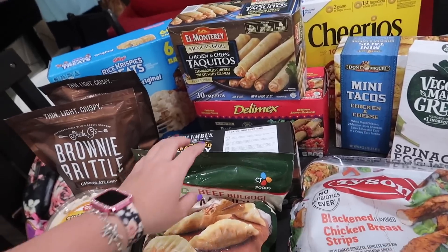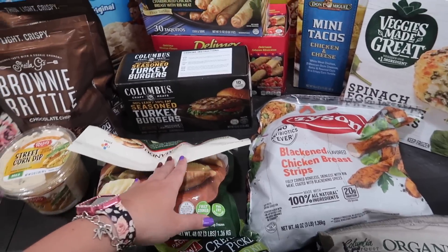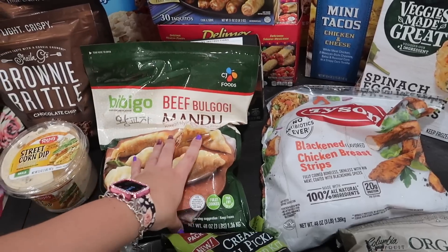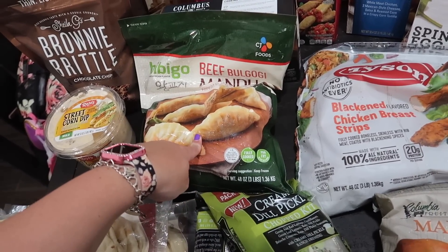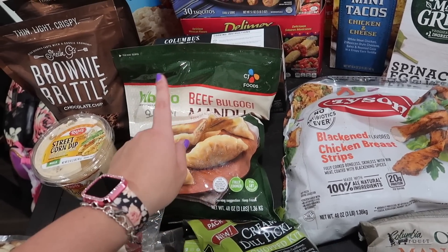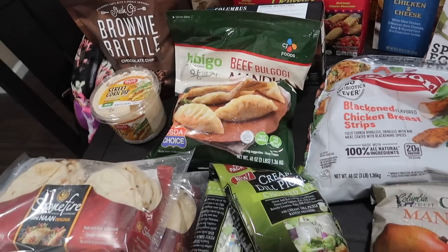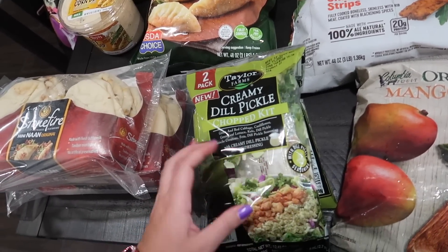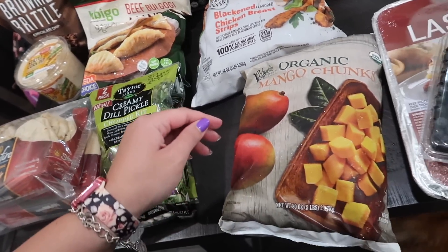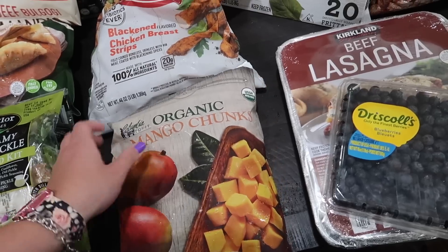The turkey burgers were on sale and we have buns ready, so we can do that for dinner one night. I got tater tots — I already had waffle fries from last trip. I bought beef bulgogi and some egg rolls. I went to Costco looking for orange chicken but they were out, so I'll have to get that elsewhere. We're planning an Asian night at some point. The creamy dill pickle chopped salad kit is really good — comes with two, about $3 each, great lunch option.